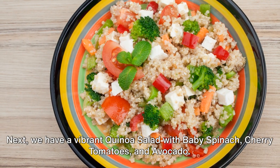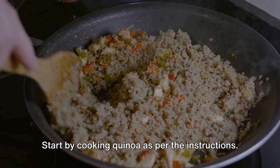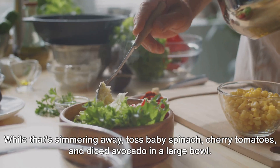Next, we have a vibrant quinoa salad with baby spinach, cherry tomatoes, and avocado. Start by cooking quinoa as per the instructions. While that's simmering away, toss baby spinach, cherry tomatoes, and diced avocado in a large bowl.